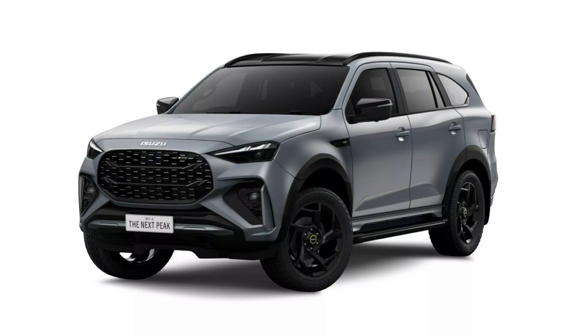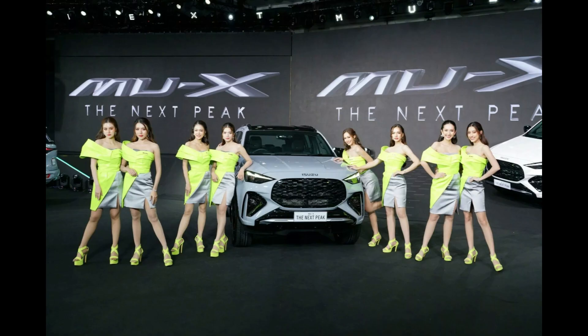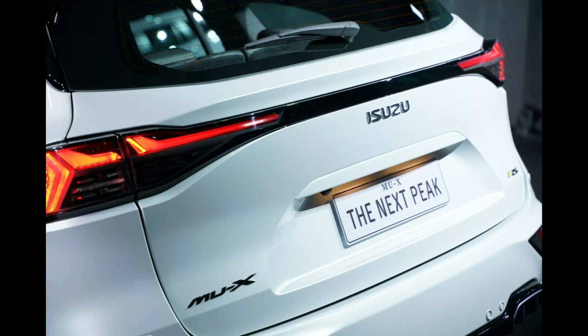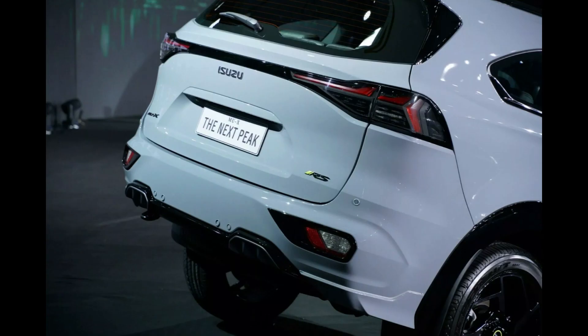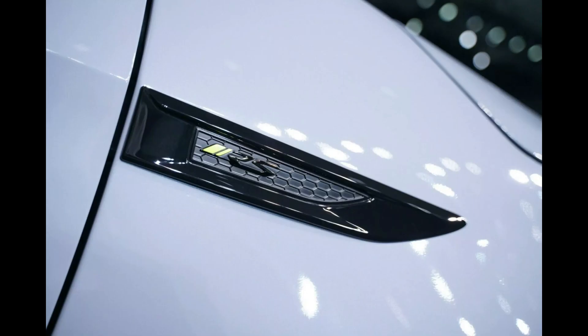Inside, a revised 9-inch infotainment system with wireless compatibility for Apple CarPlay and Android Auto pairs with a new 7-inch screen that replaces the instrument cluster. The door cards and seats have also been modified to provide the vehicle a more upscale appearance, in addition to the updated instrument panel. The Ultimate trim has truffle brown leather upholstery with matching inlays, while the RS variation has red ambient lighting and black inserts.